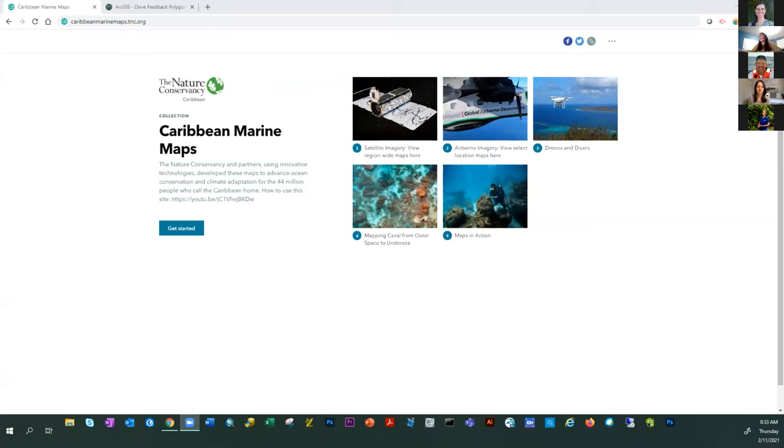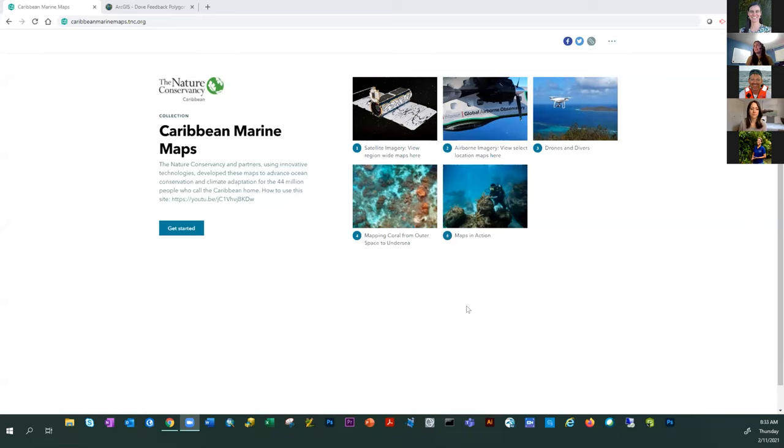Now I'm going to go over the Caribbean Marine Maps data portal. This website is the homepage for the Nature Conservancy's work on benthic habitat mapping in the Caribbean. We've tried to compile everything we've developed into one place, with information on how it was created and what it can be used for. There are web maps where you can access the data directly, and you can download the data for use in GIS analyses. The first three story maps take you straight to data and technology, and the last two provide context and examples of applications these have already been used for.